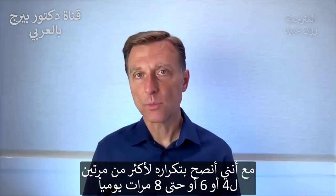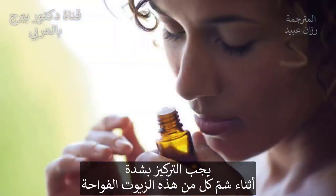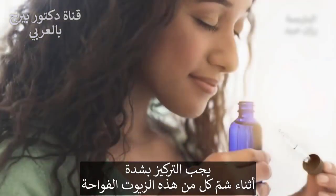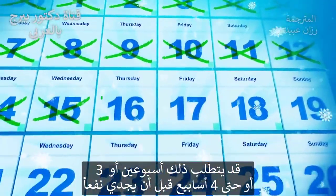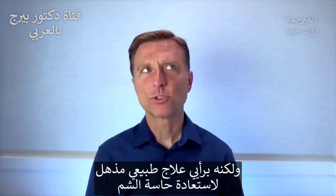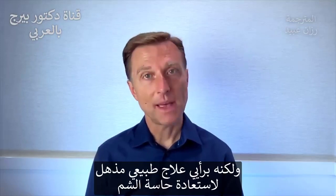I would recommend doing it more frequently — four, six, or even eight times a day. You really want to focus and concentrate when smelling these different aromas so you can start to retrain the damaged nerves. This could take anywhere from two to three, up to four weeks to work. But it's a really great, natural way to reestablish your perception of smell.